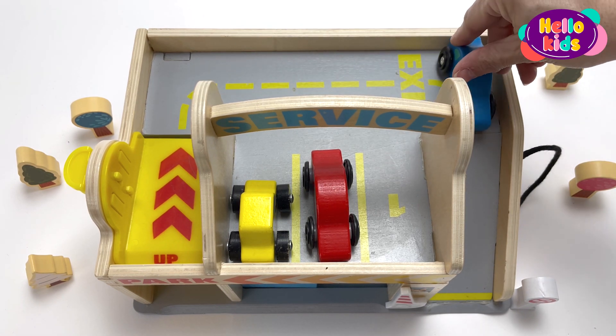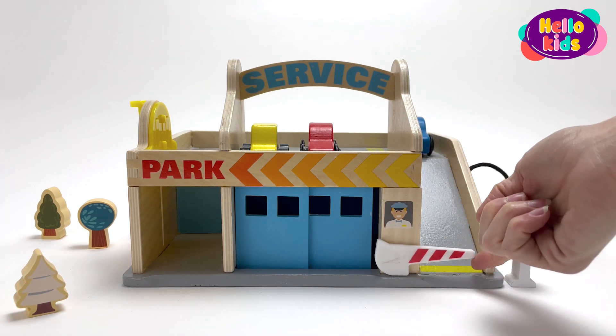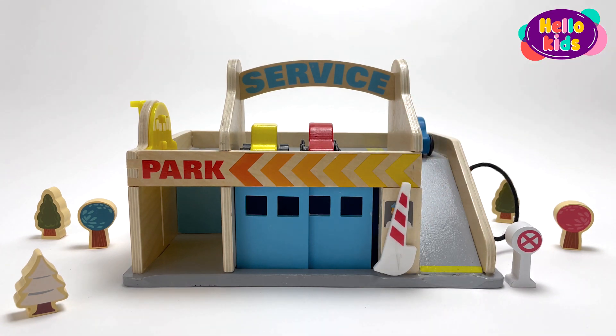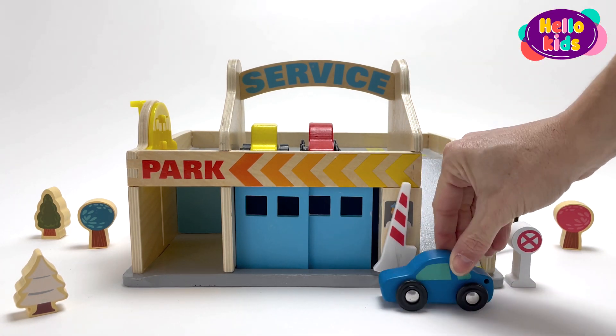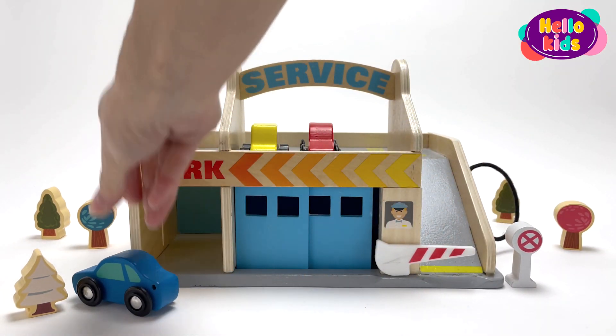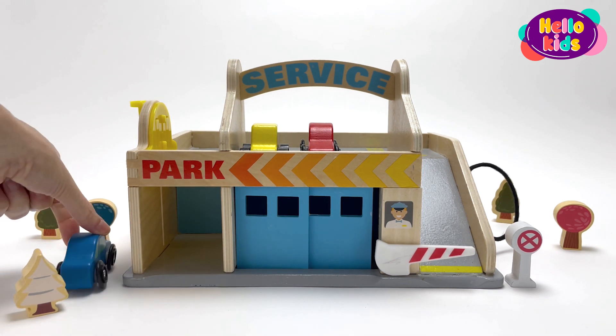The blue car leaves the space to go down the ramp. There is a barrier that opens when the car leaves. Where is the blue car going? The car is heading to the car wash.